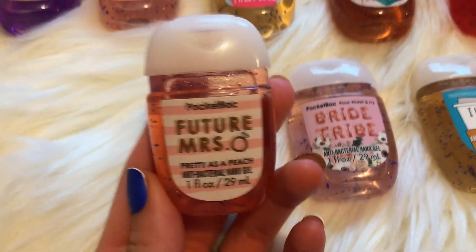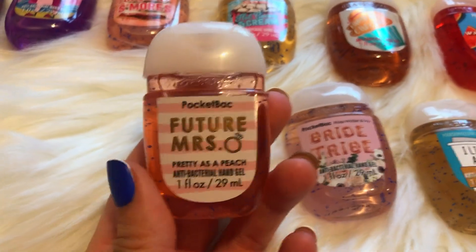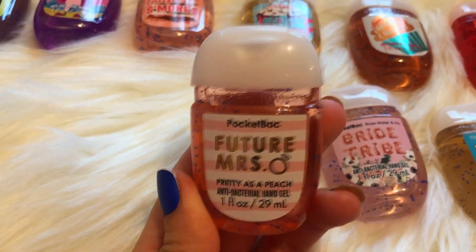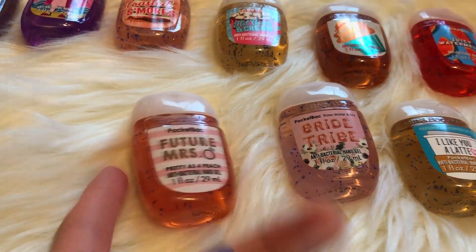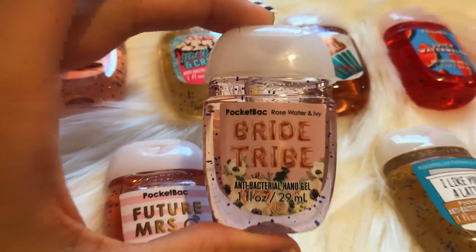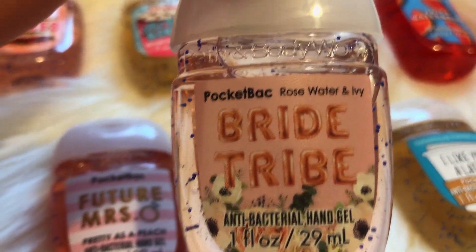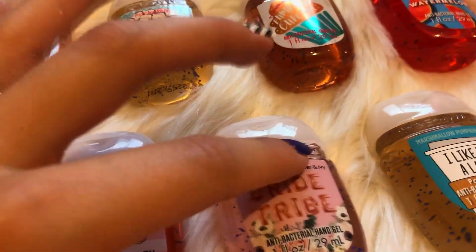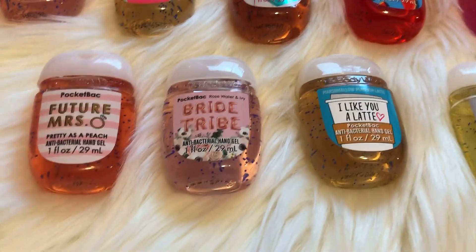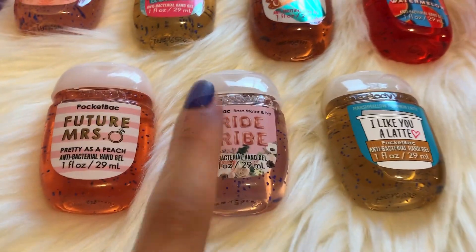My favorite one in the bottom row for packaging is Future Mrs. Pretty as a Peach. I do love the Pretty as a Peach scent, but it's just not my favorite — just not in my top ten. This one's just super cute and I get a lot of compliments on it. I've been using these during my engagement. They have like pink and white stripes and they are just literally the cutest thing ever. Great gifts — these also make great gifts for bridesmaids. This is the Bride Tribe Rosewater and Ivy Pocket Pack. This pocket pack has little rose gold balloons on it, which is so cute and super trendy right now for any type of party — whether it's a bride party, bachelorette party, birthday parties, or baby showers.